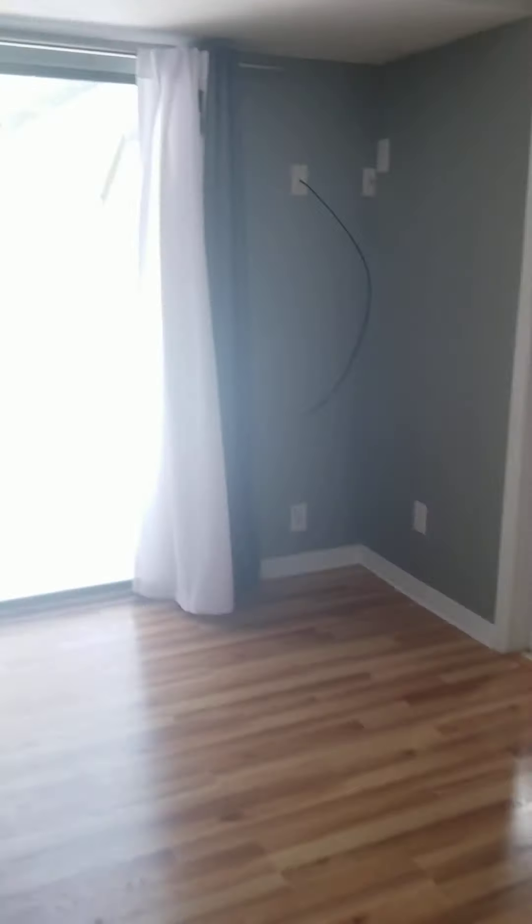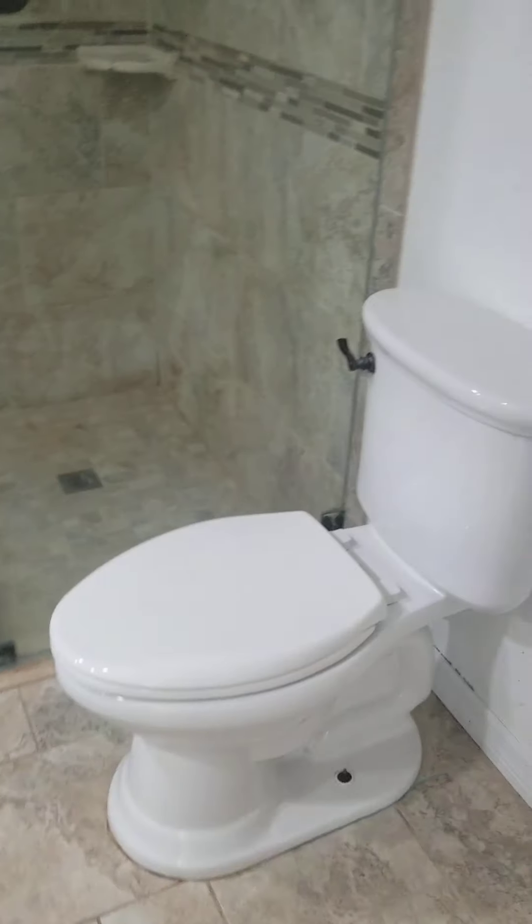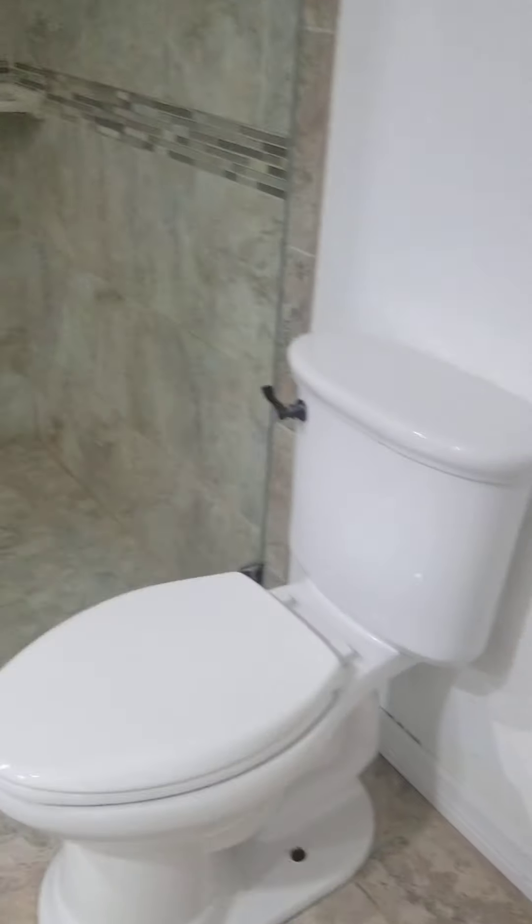The master is plenty big for a king-size bed. And then here we are in the master bath — nice step-down walk-in shower, upgraded, with nice built-in upgrades.